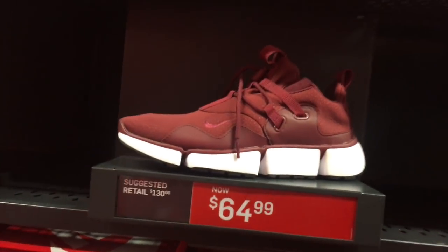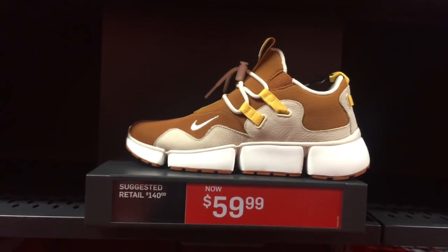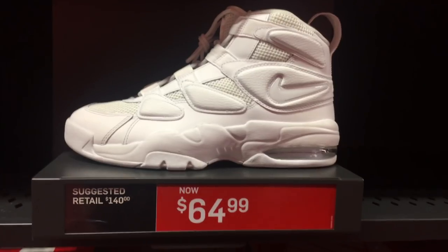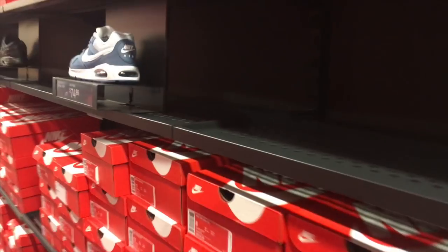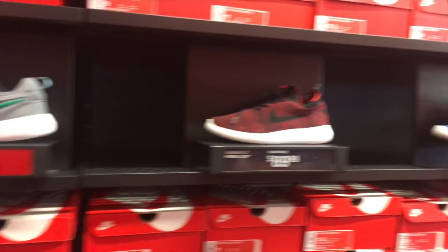Somebody just tapped on my shoulder — thought they knew me. Anyway, you got these right here — the Pocket Knives, I like this colorway. We just saw this hitting for the same amount at the other outlet. You got some Air Max here as well. Nothing really shaking — going into Adidas next.